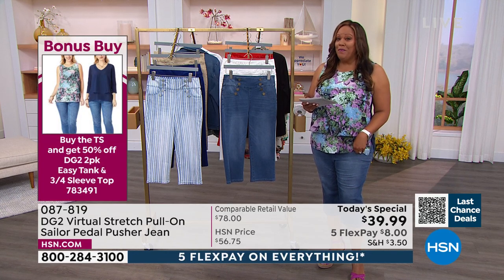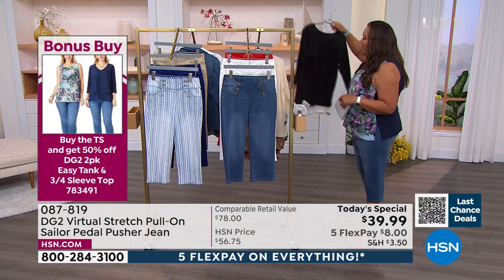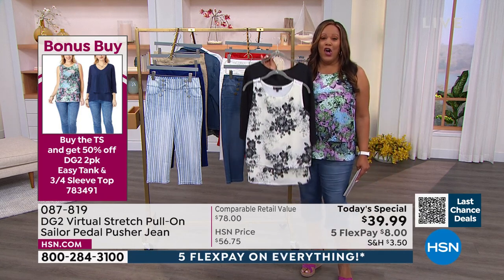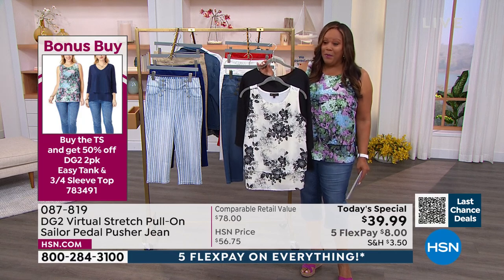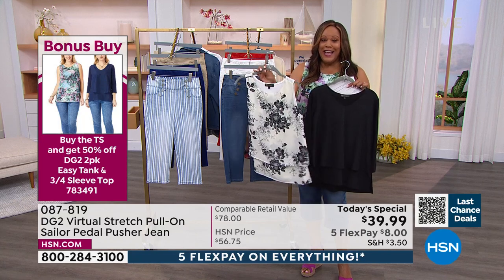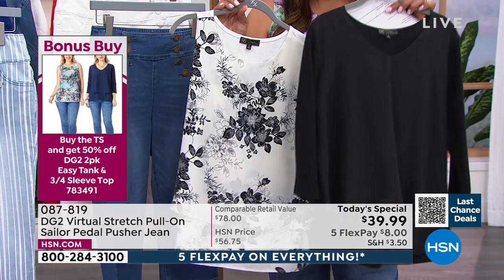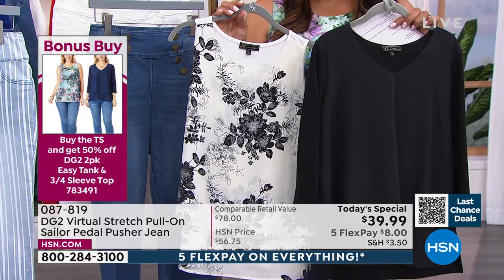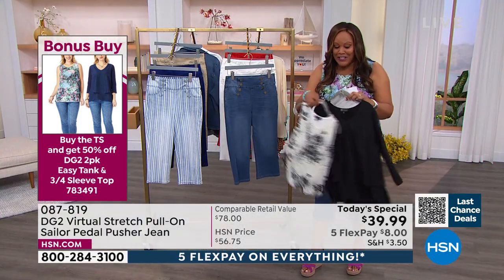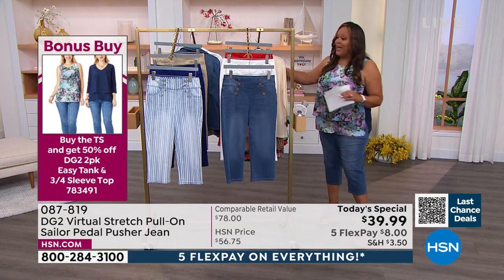We also have a bonus buy. It is wonderful because you're basically getting two tops today. When you purchase the Today's Special, these two tops are 50% off — about $17 a pop, so $34.50 for the iconic Easy Tank. This is the black. We also have cream, coral, navy, red, and aqua. You shop the Easy Top with a three-quarter sleeve for your color. Two tops for $34 — if you get the Today's Special, that's your bonus buy.